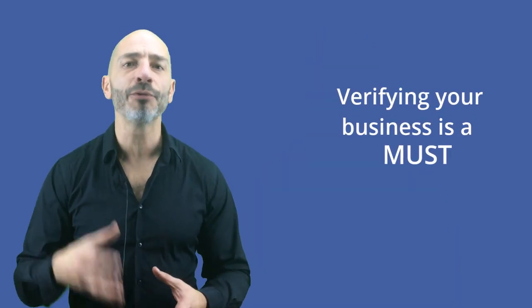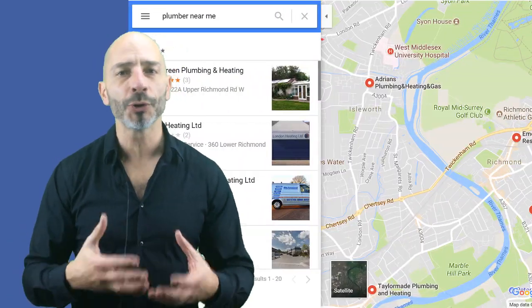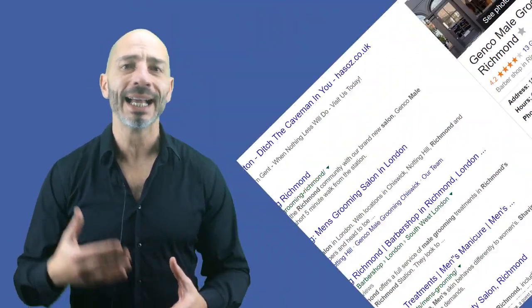Verifying your business is a must if you want to appear in Google search results and Google Maps, control how your business is represented online, and get the chance of driving more customers to your business. The verification process is very simple, but for those of you who are still unsure how it's done, stay tuned and I'll show you how.